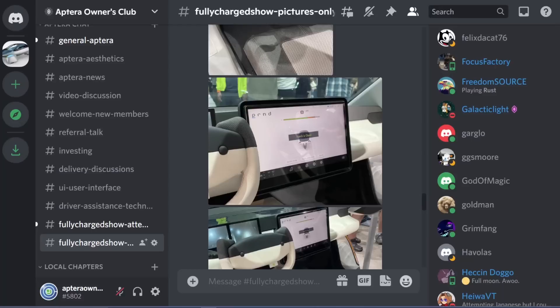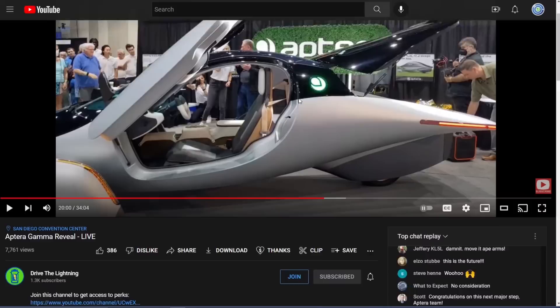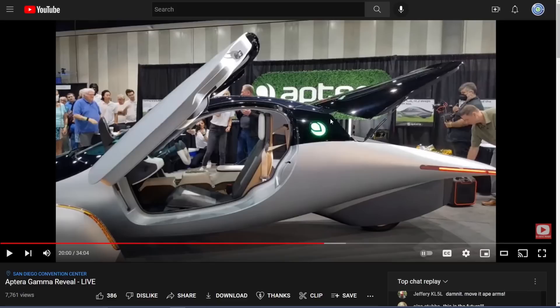Hello everyone, it's Steve with Aptera Owners Club. As many of you know, the Aptera gamma was released at Fully Charged and the reveal was done this morning. Like most of you, I've been watching all the other coverage on various YouTube channels — MakiVlog had some stuff from the factory tour, Cyber Owners had other stuff, Raj has a lot of content, and Drive the Lightning had a live stream of the actual event. I wasn't able to go today, so I'll be going tomorrow morning.